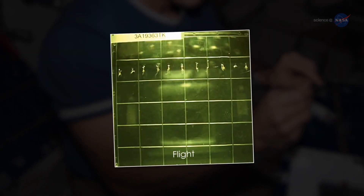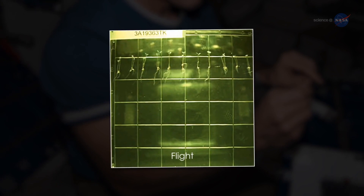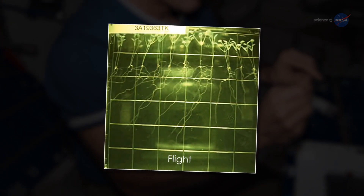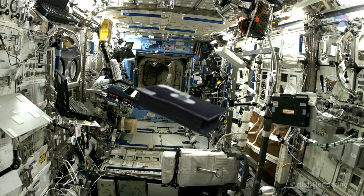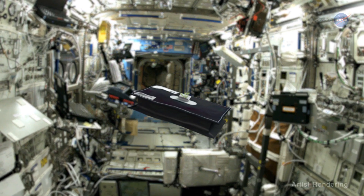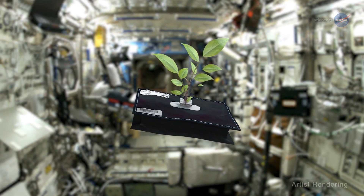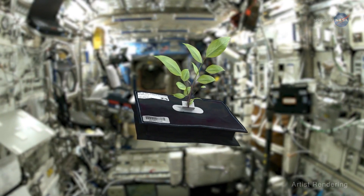The ISS showed us something we never would have known otherwise, notes Paul. Gravity isn't essential in root orientation. Good news! That's one less impediment to growing plants in space. Plants will efficiently seek the nutrients they need without gravity as a cue.